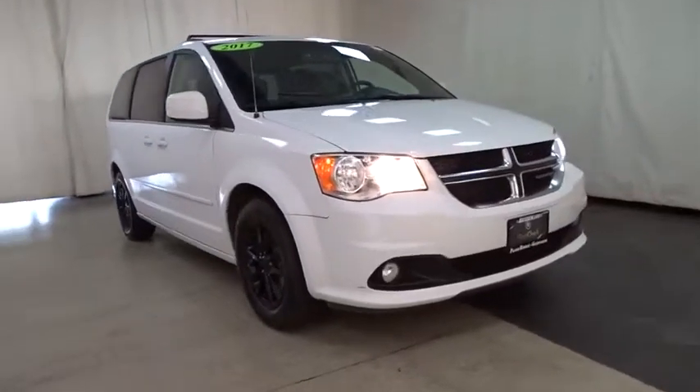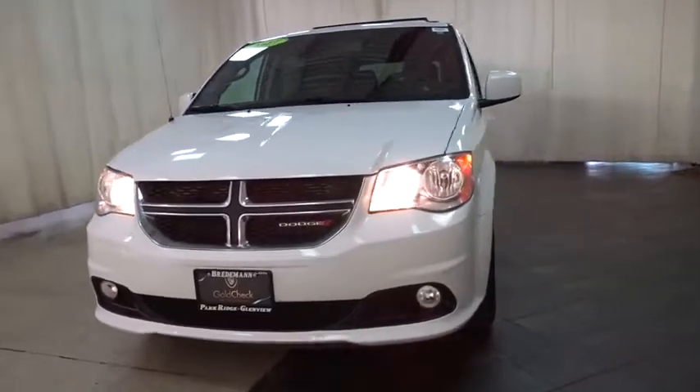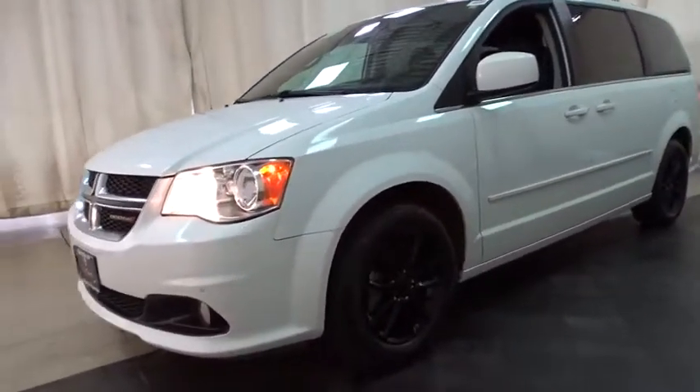Make a great choice today with the 2017 Dodge Grand Caravan. The Dodge Grand Caravan received the government's highest front and side crash rating of five stars.